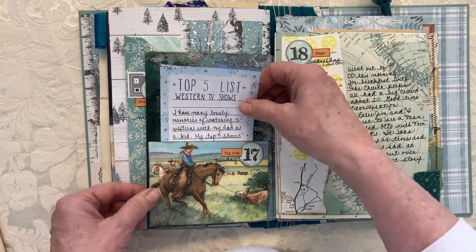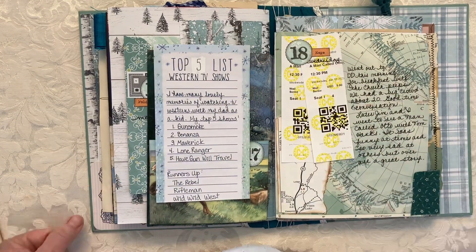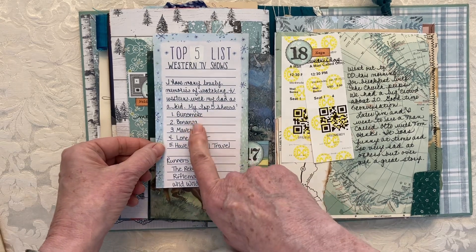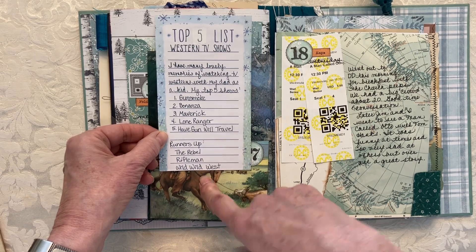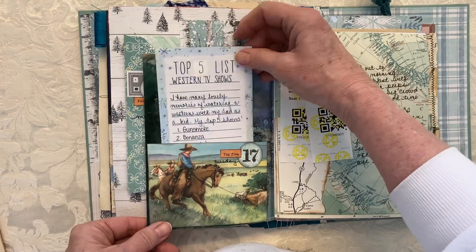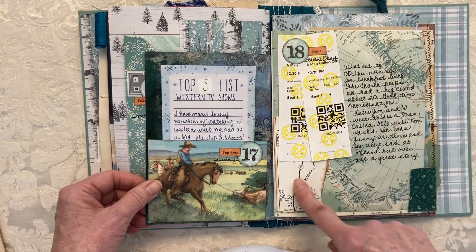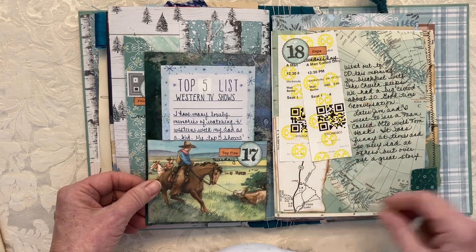I used to watch Westerns with my dad and it brought back a lot of memories — I still like to tune in and watch those old Westerns every once in a while. So I made a list of my top five and then put down a few more I used to watch with him, plus an image from a children's reader. The next day was 'maps,' so I used maps as a background. That day we went to see 'A Man Called Otto,' so I put the tickets in there.